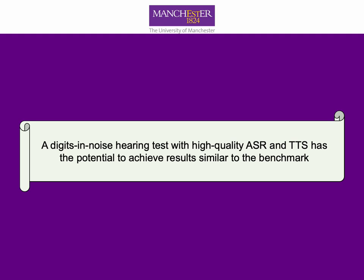In conclusion, our experiment shows that with high quality AI models, the AI-powered test has the potential to perform similarly to the benchmark test. Please join us at the VCCA for the full talk.